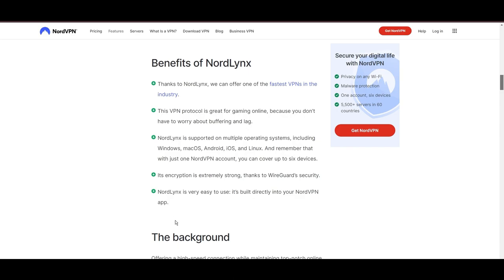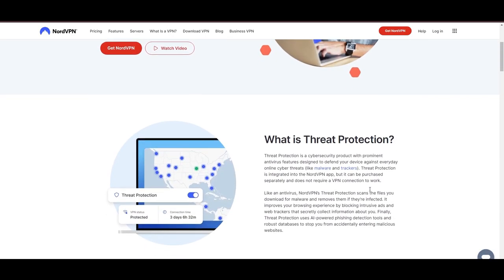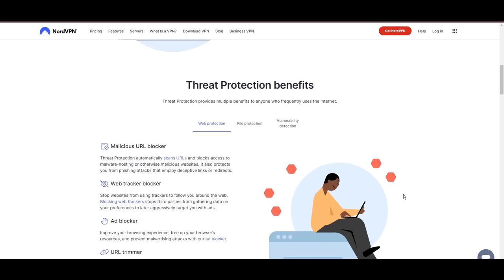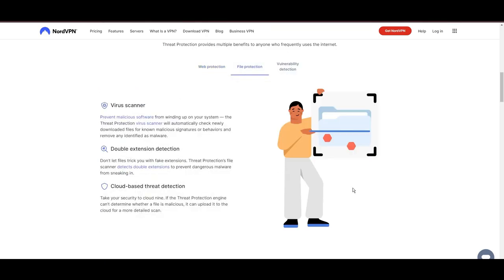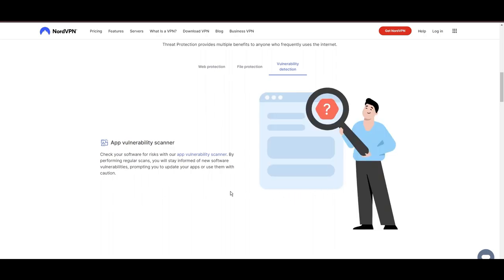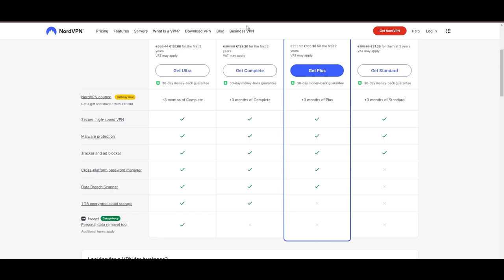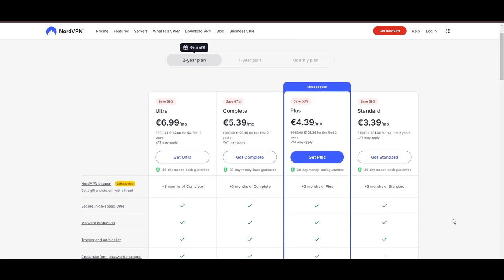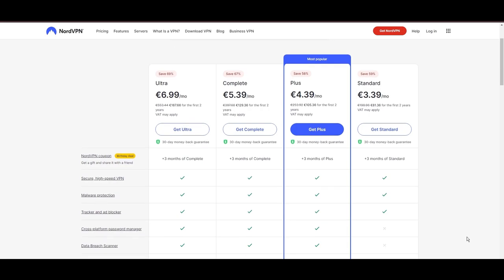NorVPN's commitment to security is evident through its comprehensive suite of features, including military-grade ICE 256 encryption, a reliable kill switch that safeguards your data if your VPN connection ever drops while playing SCUM, split-tunneling capabilities, and obfuscation tools. Despite offering a premium service, NorVPN remains accessible with plans starting at $3.39 per month. For those searching for additional savings or bonus free months, you can use our links in the description.